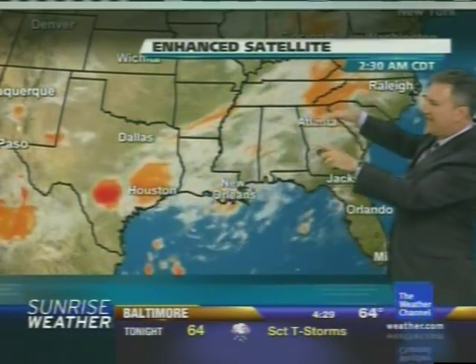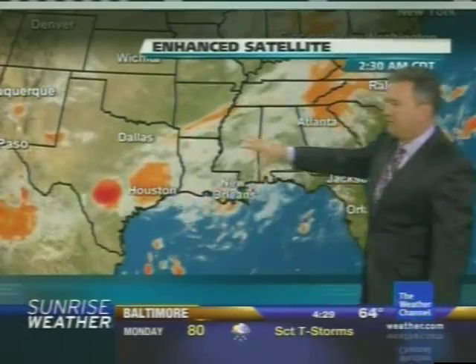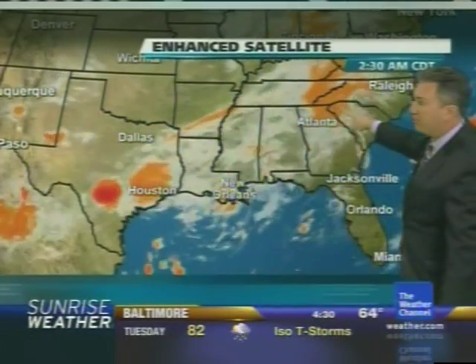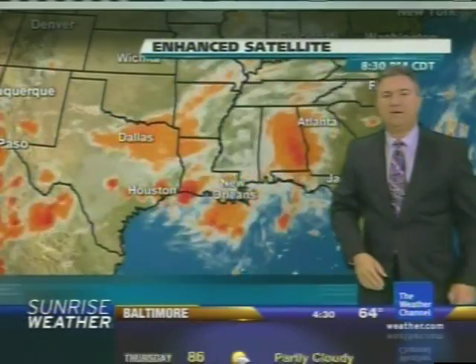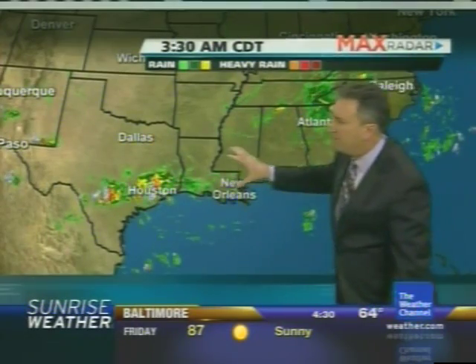We have this cold front which has sagged into the south and is pretty much stalled out here for the time being. There are going to be some disturbances that will ride along that front, and each one will enhance the rain. That little area of orange clouds is moving on up into the western Carolinas. We have a couple of big clusters of storms down across parts of Texas as well. You can see them on the big radar here across the south, and they are in clumps.